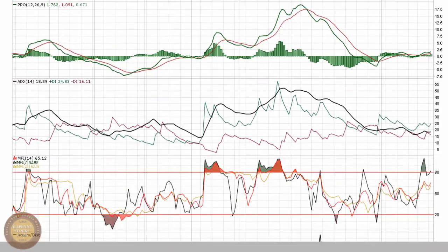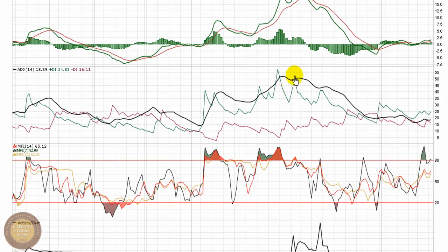The PPO is in a similar position. The ADX has cooled well off from those highs, down low, giving the earliest hints that it's going to start a new uptrend. Although it's in a pretty neutral spot at this point, there's plenty of upside potential.